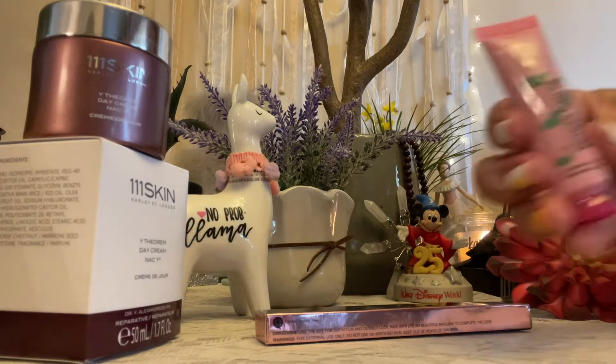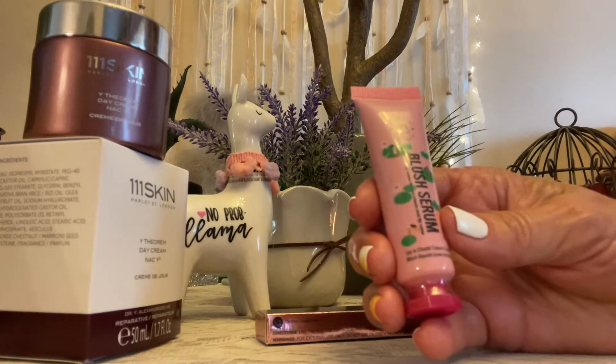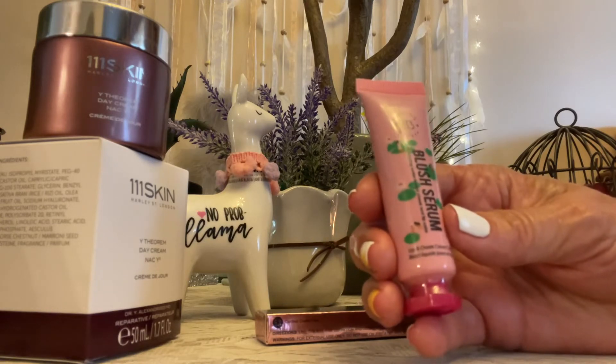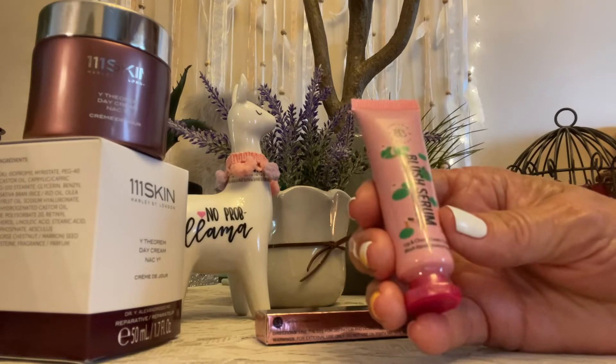We got some blush serum. I hope you try this — you're really going to like it. This is a quick way to add to your lips, your eyes, or for blush.